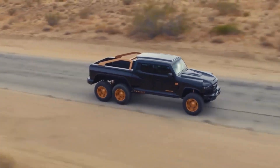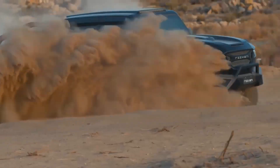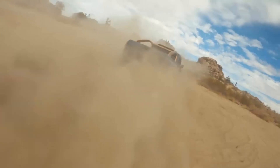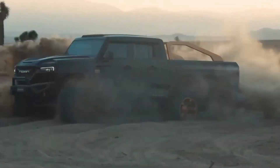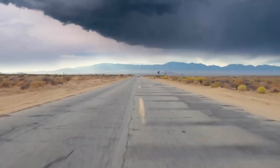Introducing the Risen Hercules 6X6, the epitome of road-going six-wheel trucks. This behemoth boasts an astonishing 1,300-horsepower engine and state-of-the-art ballistic armor capable of stopping high-caliber weapons.